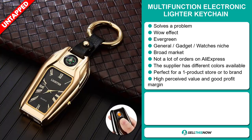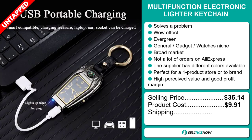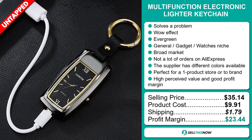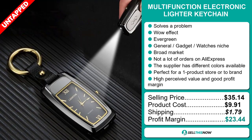The selling price for the Multi-Function Electronic Lighter Keychain is $35.14, whereas the product cost is only $9.91. Shipping will set you back $1.79, so you're looking at an excellent profit margin of $23.44. Sell this now.